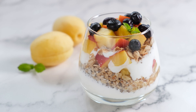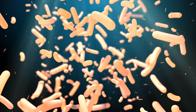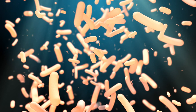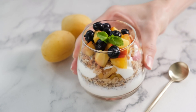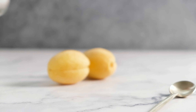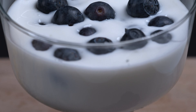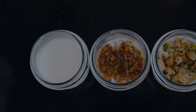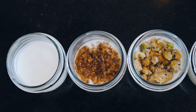Greek yogurt is also rich in probiotics, which can promote gut health and improve digestion. It's important for individuals with diabetes to maintain a healthy gut microbiome, as it can impact blood sugar control. This parfait is not only delicious, but also provides a good balance of nutrients, making it a guilt-free indulgence. The protein content in Greek yogurt can also help stabilize blood sugar levels and keep you feeling full for longer, reducing the likelihood of unhealthy snacking.